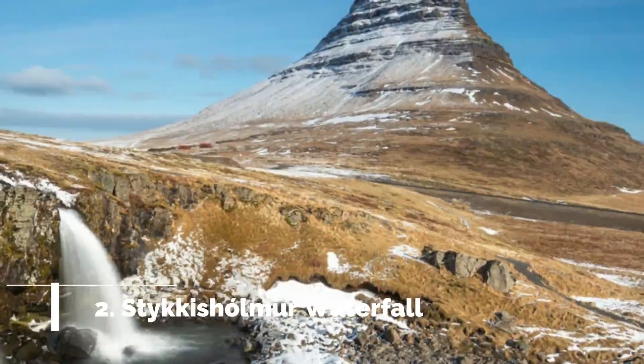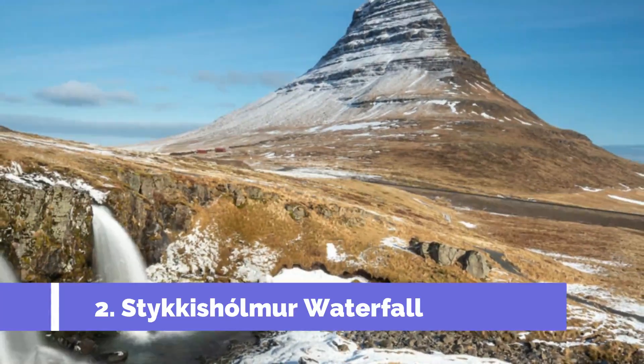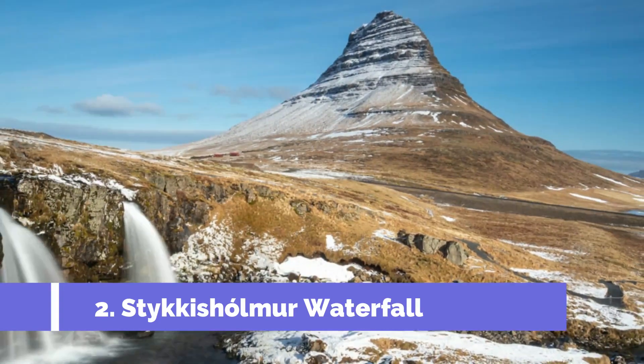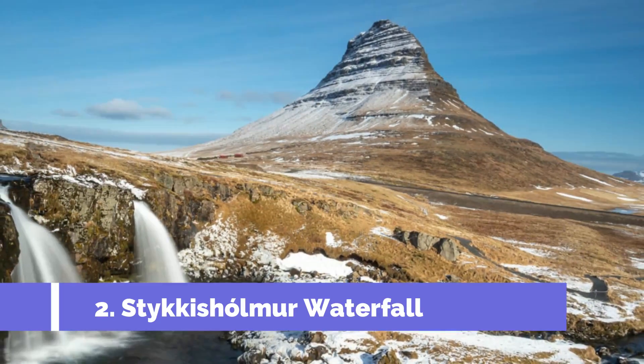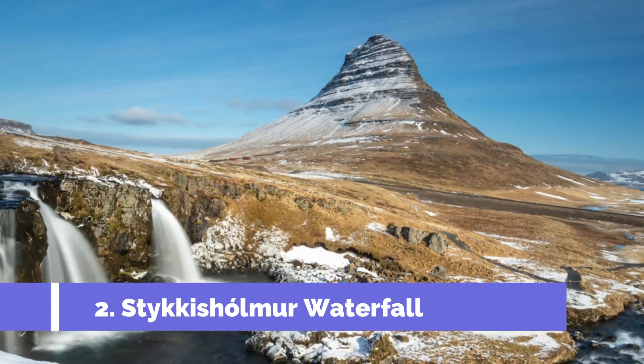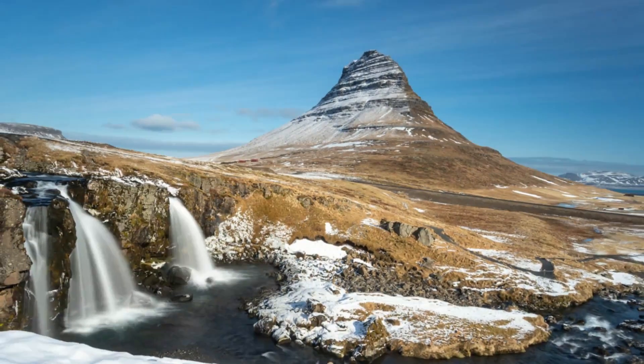Number 2: Stikysholmer Waterfall. Stikysholmer, a picturesque town on the Snæfelsens Peninsula in Iceland, is known for its breathtaking natural beauty. One of the top attractions in Stikysholmer is the stunning Stikysholmer Waterfall, also known as Kirkjafoss, a mesmerizing sight that will leave you in awe.